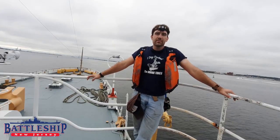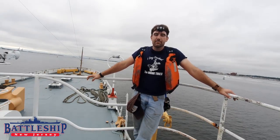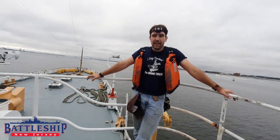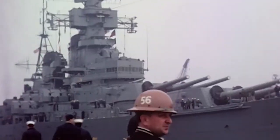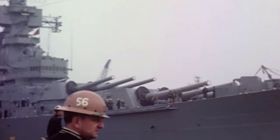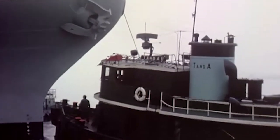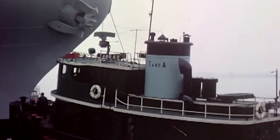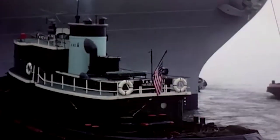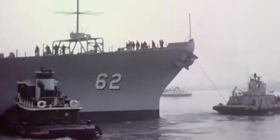Both ships served their country for approximately 50 years. In the battleship's case, being a Navy ship and being an expensive ship at that, she was decommissioned in between her many wars. As you probably already know from this channel, she was in commission from 1943 in World War II up until 1948. She was decommissioned for two years and brought back in 1950 for the Korean War, and then decommissioned again in 1957.